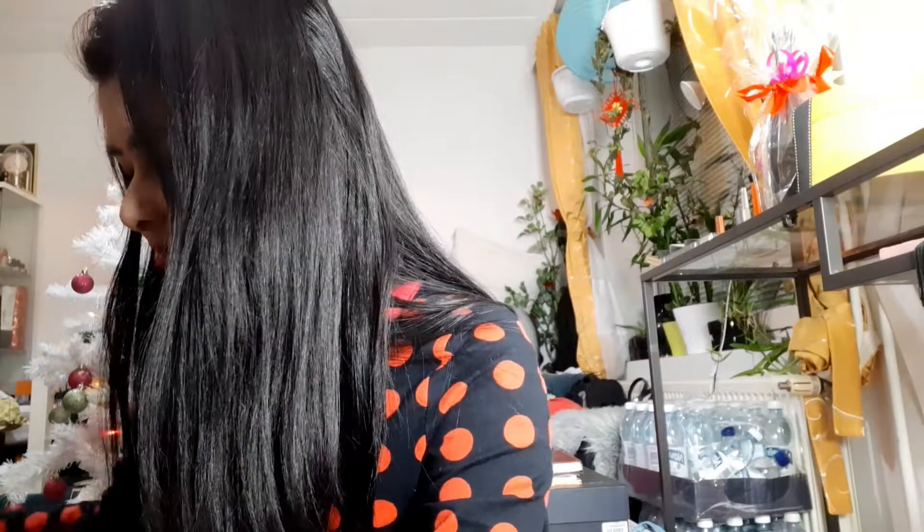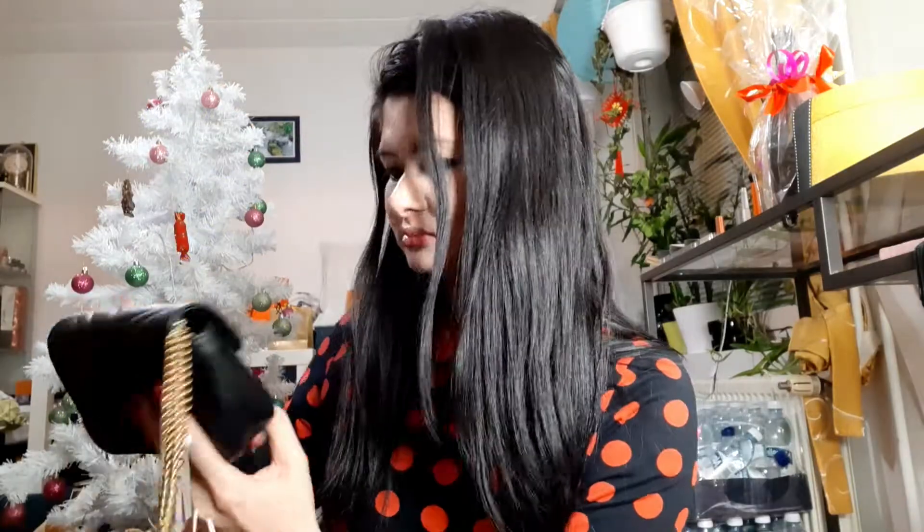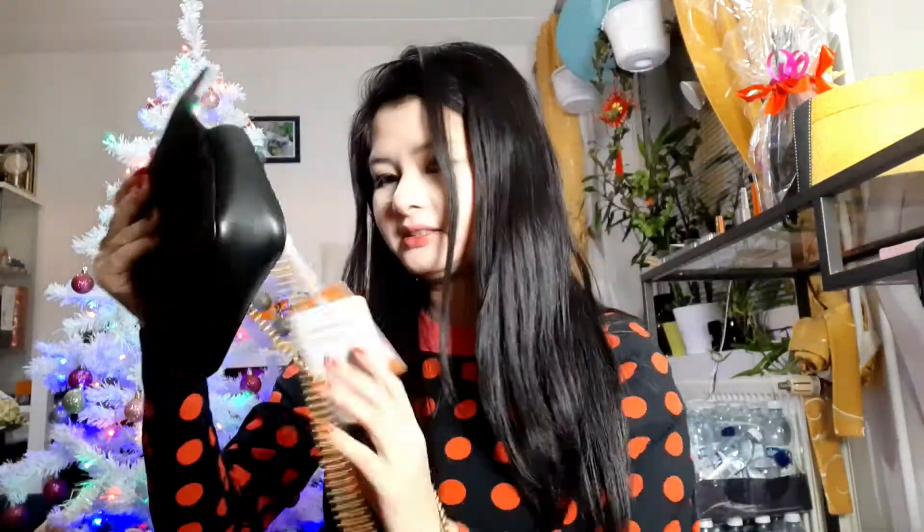The next two items are from Vestiare Collective. This is Gucci. No ribbon - what is that - but at least I have both. It's a little bit scratched but it's okay.